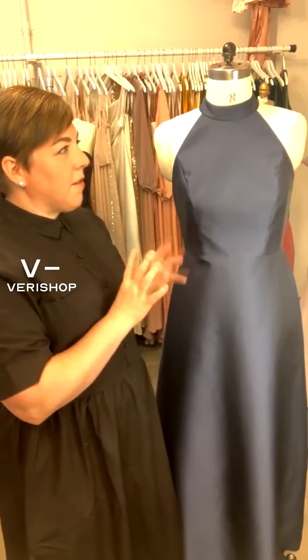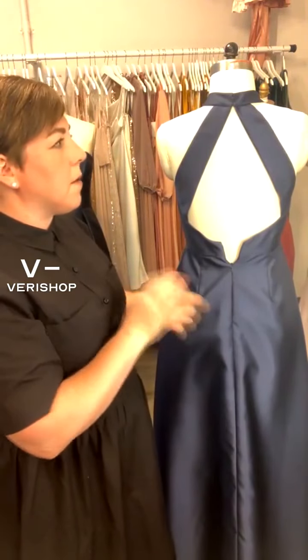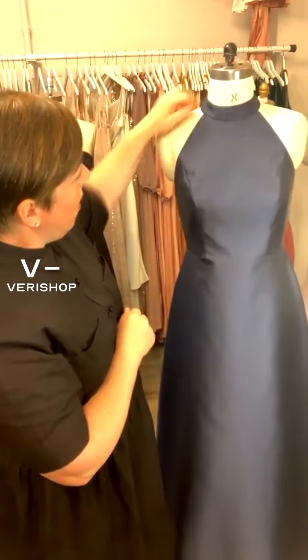This dress was not able to zip all the way up on our dress form, but you can see it has the cutout back, which is really great. It still has a little bit of bodice here, so you can wear a long line strapless bra with this dress really easily, or one of those convertible bras.